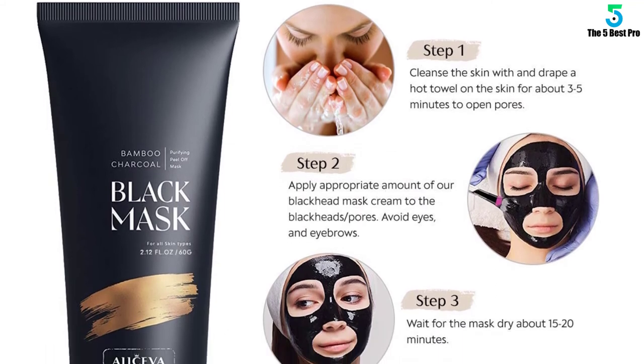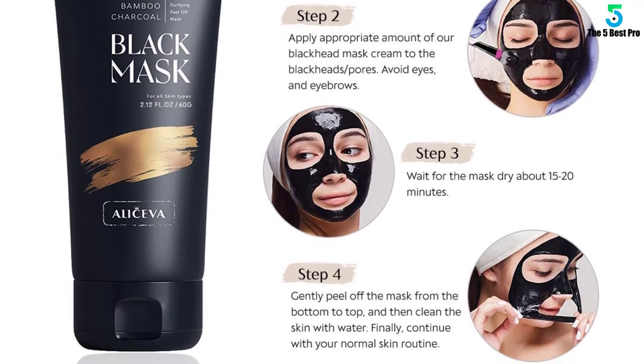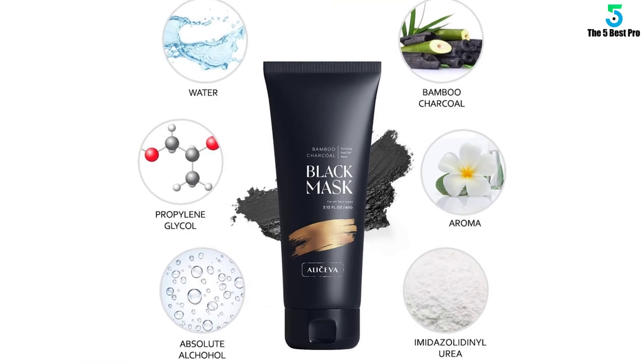If you have dry, oily, or toned skin, you can use it for added appeal. Besides, this item comes with a brush for easy application. After use, wash it with water to remove any stains.